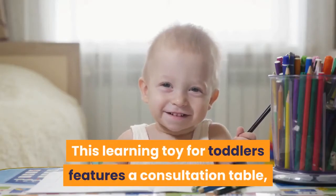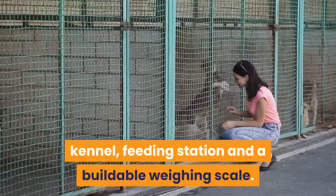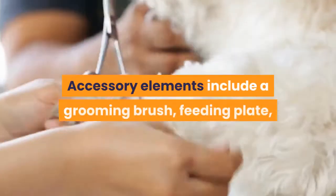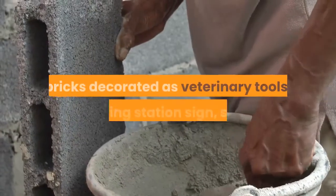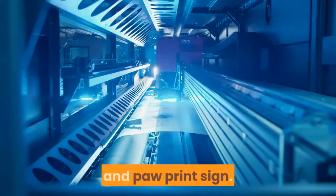This learning toy for toddlers features a consultation table, kennel, feeding station, and a buildable weighing scale. Accessory elements include a grooming brush, feeding plate, bricks decorated as veterinary tools, feeding station sign, scale, and paw print sign.